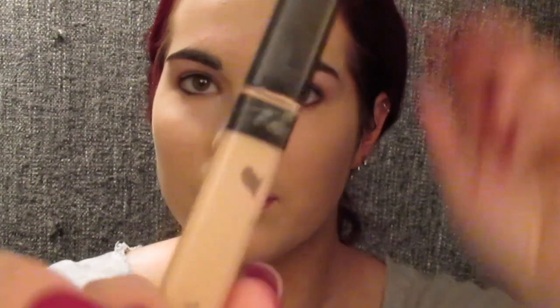Then I'm going to be using a damp beauty blender, and just taking out all of the excess foundation that I have on my face so I don't look too cakey. Now I'm going to go in using Maybelline Fit Me Concealer in shade 15 Fair — I love this concealer. It's definitely my favorite drugstore concealer, so I think it's highly recommended.